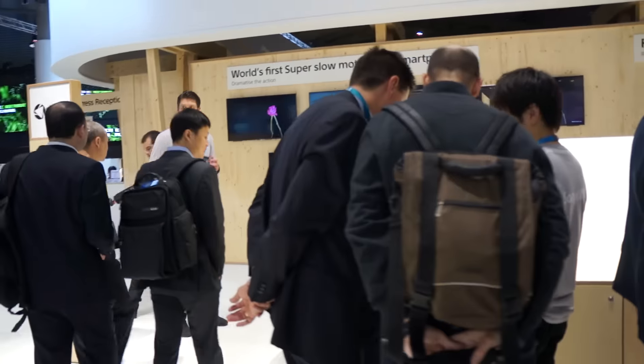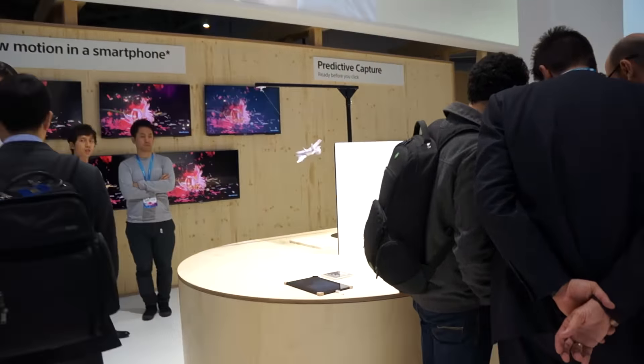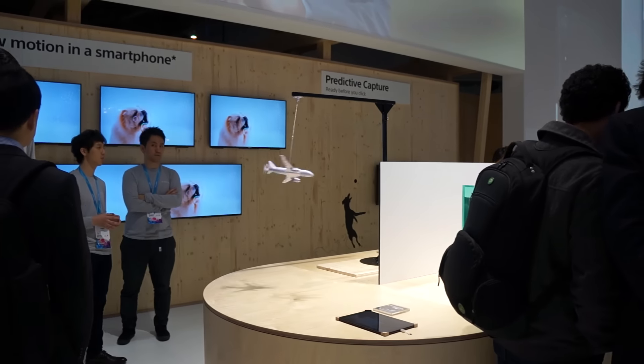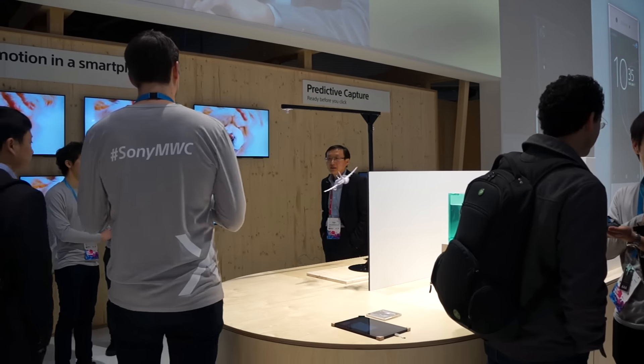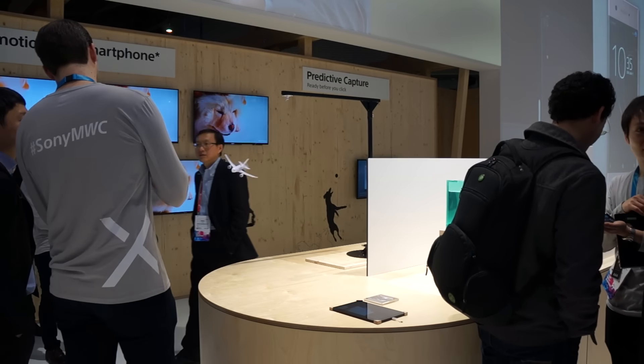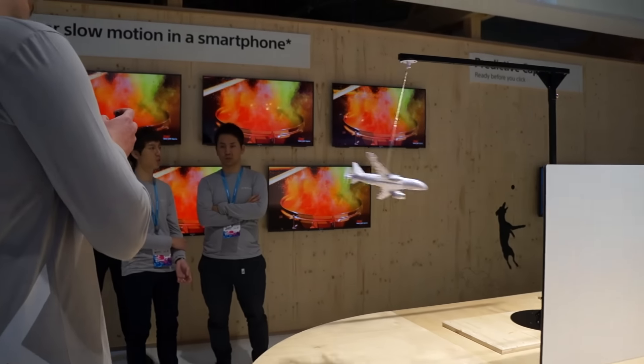The craziest thing about these phones is that they actually shoot up to 960 frames per second. Yeah, that's not a joke — 960. They're taking samples of this airplane going around, and you can literally see the propellers. That's how slow it is. It's absolutely insane.